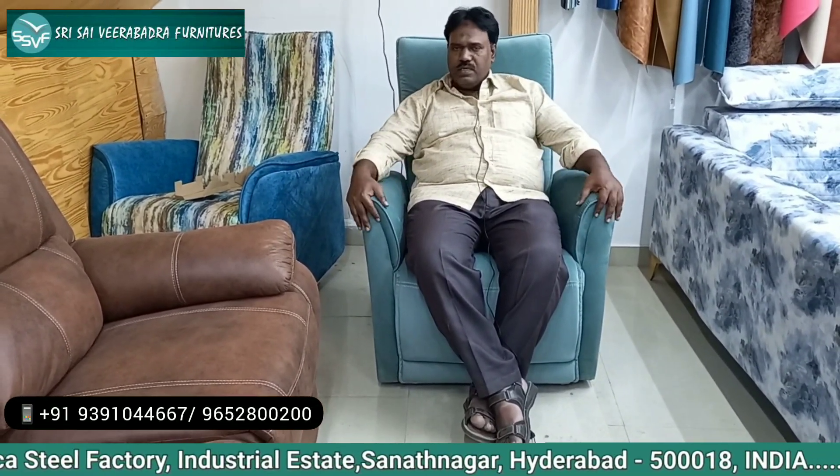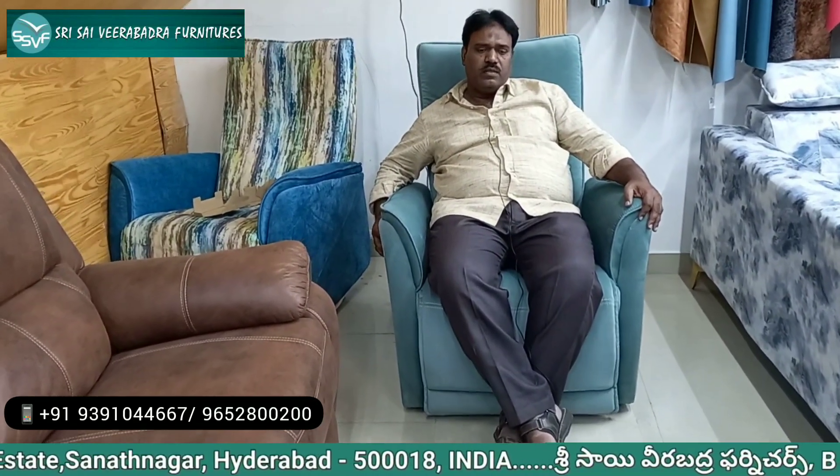The motorized recliner is very slim and comes in fabric. The fabric option is $600 extra, making it $26,000. Without the fabric, it will be $20,000.